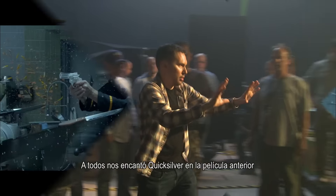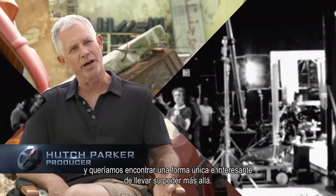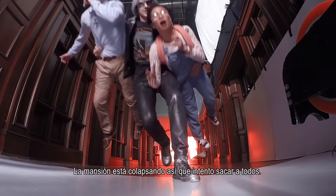We all fell in love with Quicksilver in the last film, and we wanted to find a unique and interesting way to take his powers further. I'm calling it the Extraction. The mansion is imploding, so I try to get everybody out.